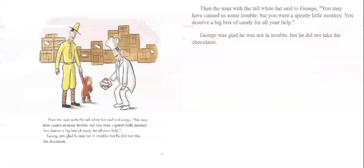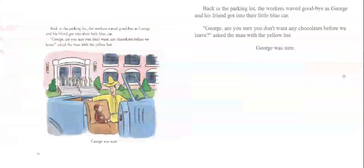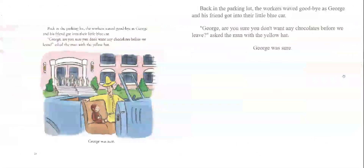Then the man with the tall white hat said to George, 'You may have caused us some trouble, but you were a speedy little monkey. You deserve a big box of candy for all your help.' George was glad he was not in trouble, but he did not take the chocolates. Back in the parking lot, the workers waved goodbye as George and his friend got into their little blue car. 'George, are you sure you don't want any chocolates before we leave?' asked the man with the yellow hat. George was sure.